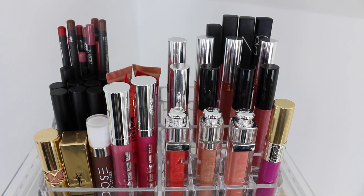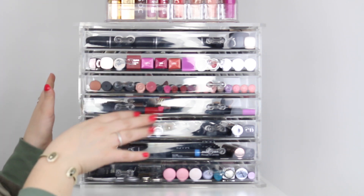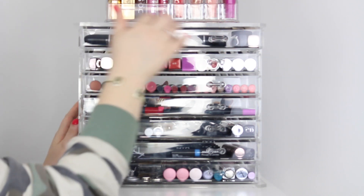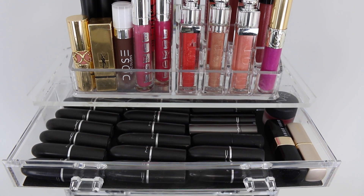This acrylic drawer set from the Container Store contains all of the rest of my lip products. I'm not going to go over every single product because that would be a video in itself, but on this entire top drawer here I have all of my MAC lipsticks as well as my Bobbi Brown Tulle lipstick and my Jouer Kate lipstick.